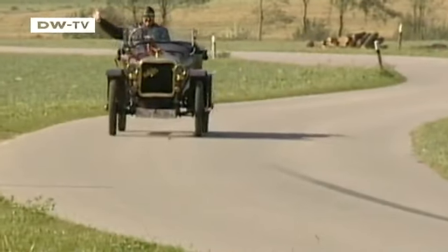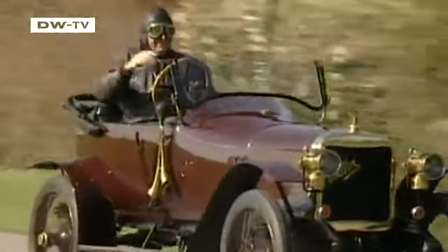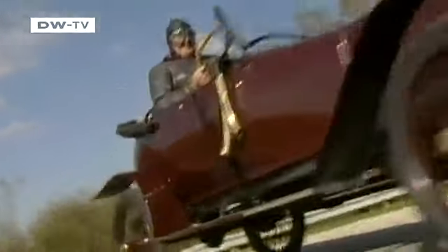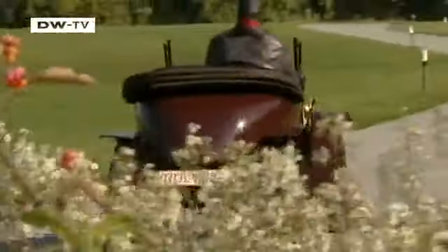Depending on the various features on board, the Adler costs some 3,500 marks — in those days around 2.5 times the average yearly salary. Today, this car is like a time machine. The wind acts as a coolant for man and machine alike, and every single kilometer is a joy and an honor to drive.